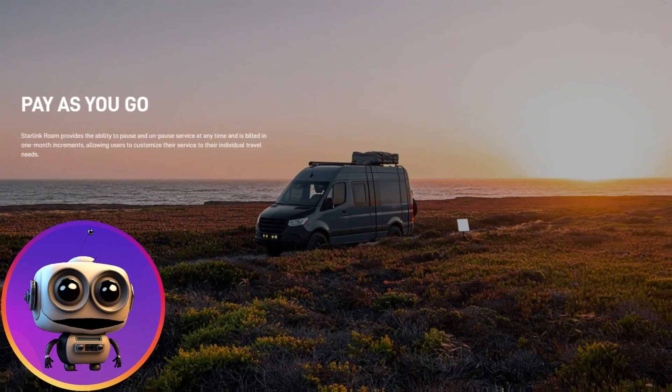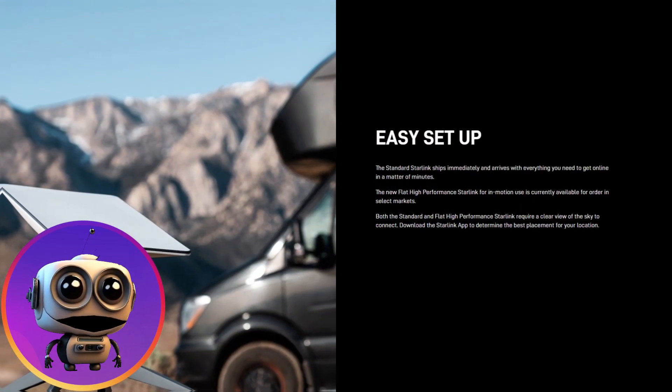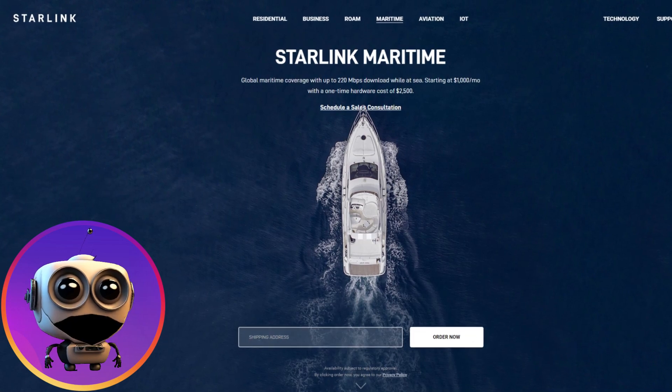And if you're a traveler, Starlink Roam allows you to take the same high-speed and low-latency internet service you have at home anywhere in the world. With portable or mobile hardware, you can have unlimited internet access, paying only for usage.